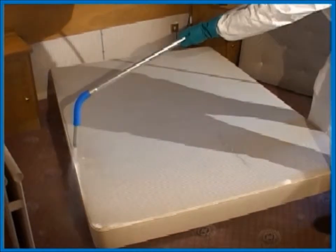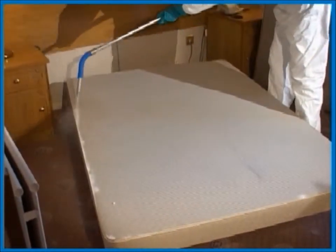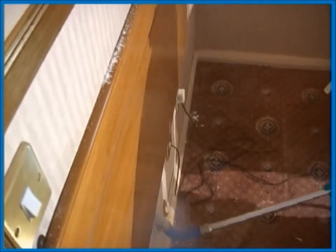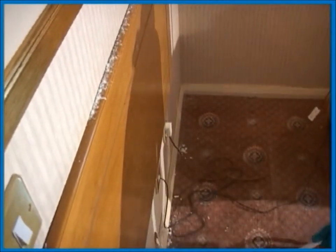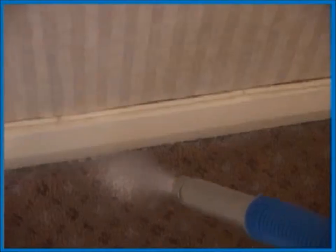Extend the lance and flex the nozzle to get a better angle. It's very important to get behind the headboard. This one can't be removed, but as you can see, Cryonite penetrates well through the narrow crack between the headboard and the wall. Any bed bugs harbouring in this area will be killed.